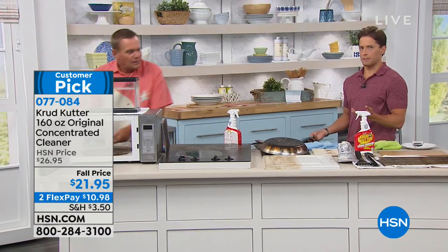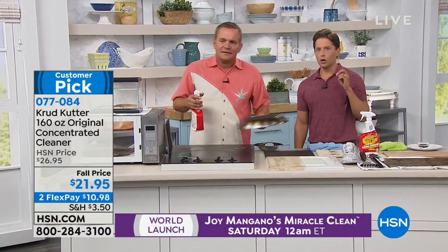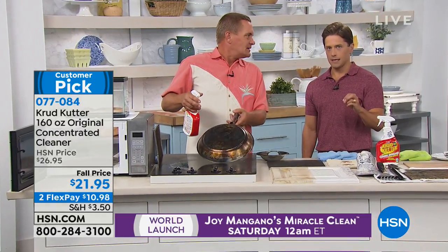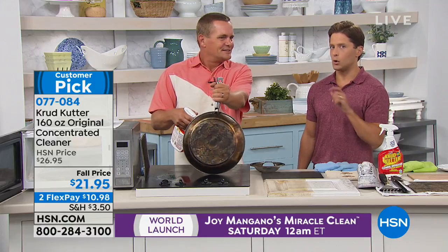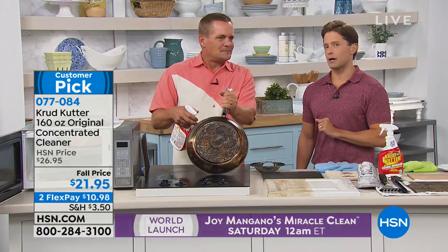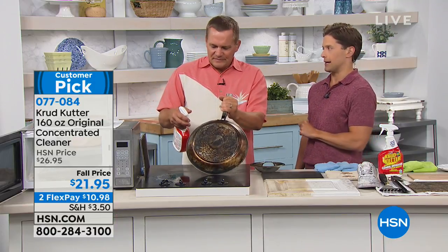Oil stains are the worst. If we promise you grease and oil stains and it doesn't work, we'll take it back. We've promised our customers grease and oil stains — old ones and new ones — and they've made this product a customer pick, and today you're getting it on sale.